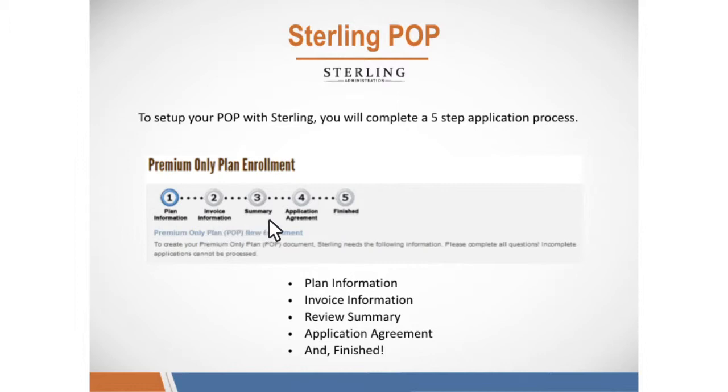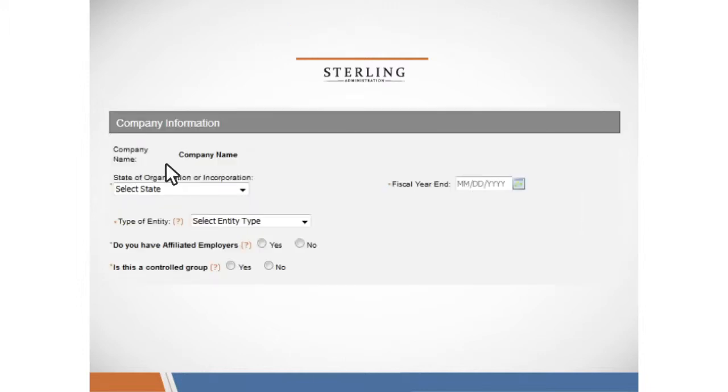To set up your POP with Sterling, you'll need to complete a five-step application process online. Once on our online application, you'll be asked for your company information. This includes your company name, state of organization or incorporation, your fiscal year-end, and the type of company that you have. We'll also ask if you have any affiliated employers, or if this is a controlled group by another company.